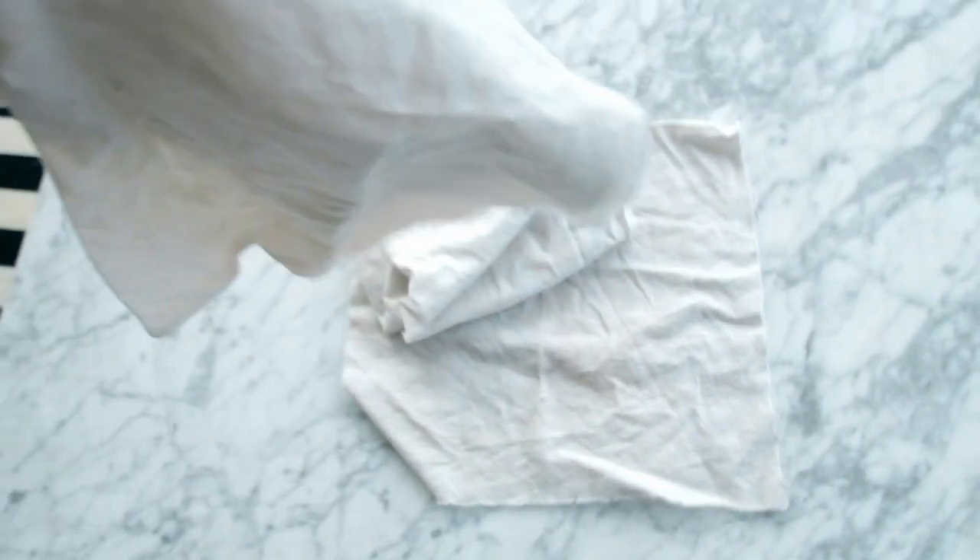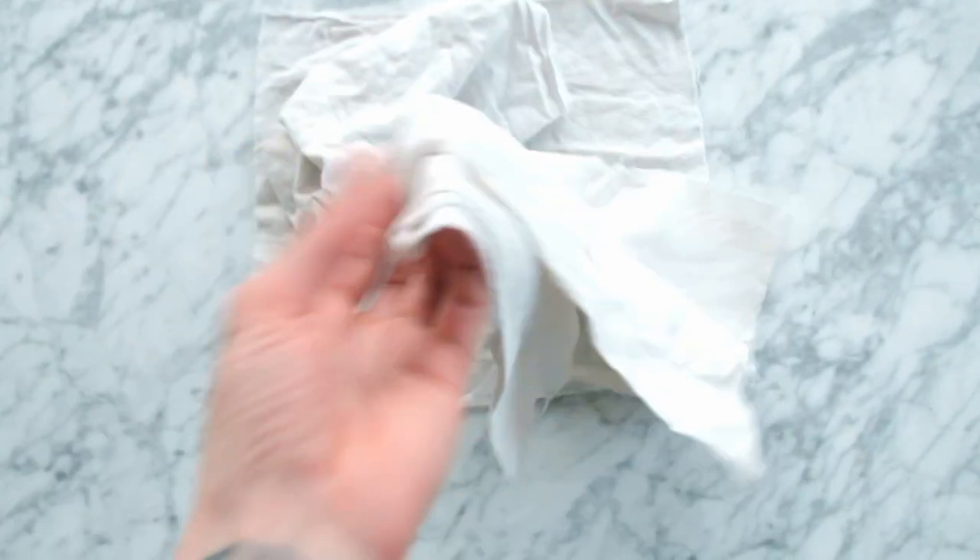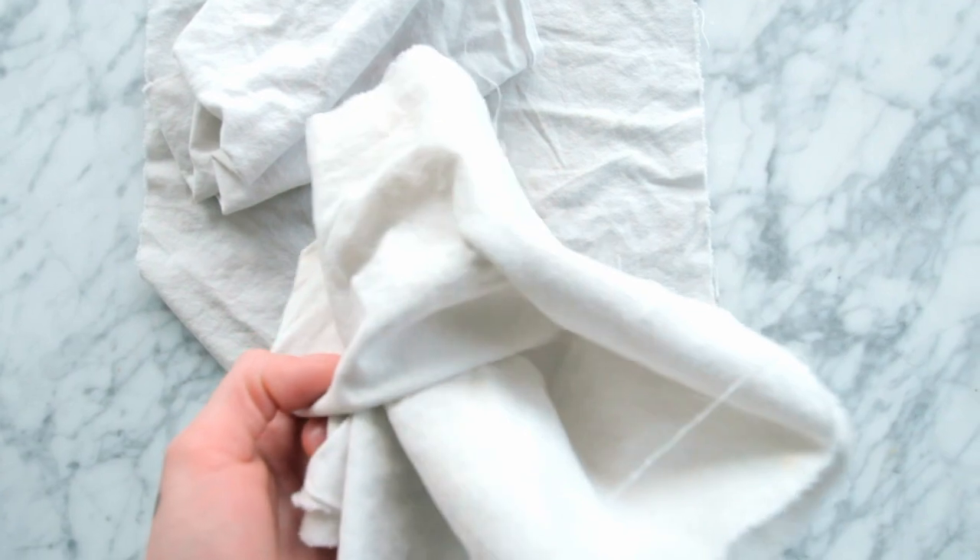Next up: a jar filled with reusable napkins. I made these by cutting up an old sheet. They work great. I bring some of them to work or school or wherever I go. When I eat I like to have them around, or when I'm cleaning. They're very good — it's just cloth, but you don't have to throw them away. You can just chuck them in the laundry when you're done.